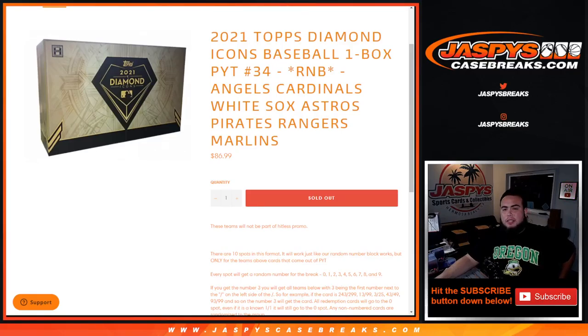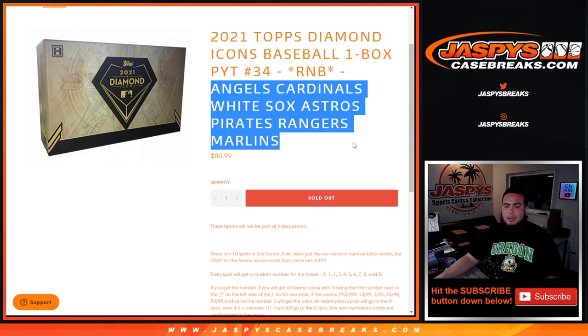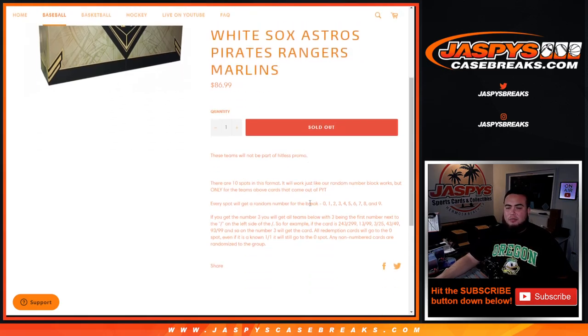What's up everybody, JC here for Jazbee's CaseBrace.com. This is the Diamond Icons picker team number 34 with this random number block for the Angels, Cardinals, White Sox, Astros, Pirates, Rangers, and Marlins. You get a piece of all these teams for a fraction of the price, and we go by the left side of the serial number dash — the first number on the left side.